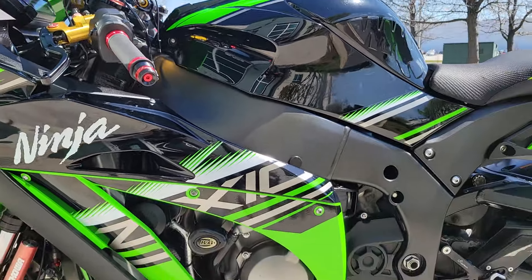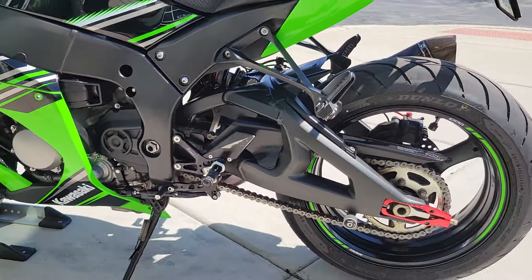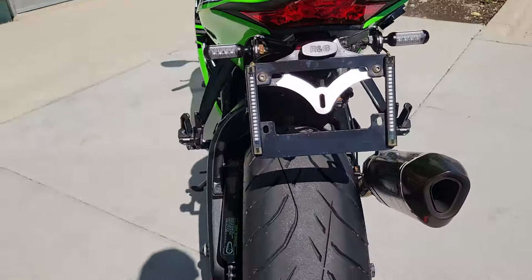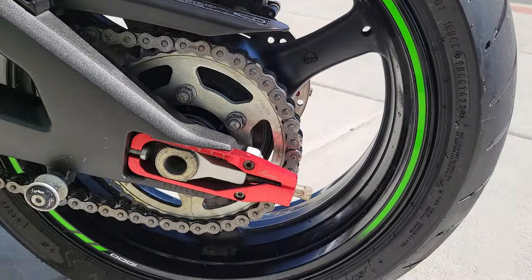RNG frame sliders. Light tech pegs. Quick shifter. RNG tail tidy. Good set of tires. Light tech chain and jets.